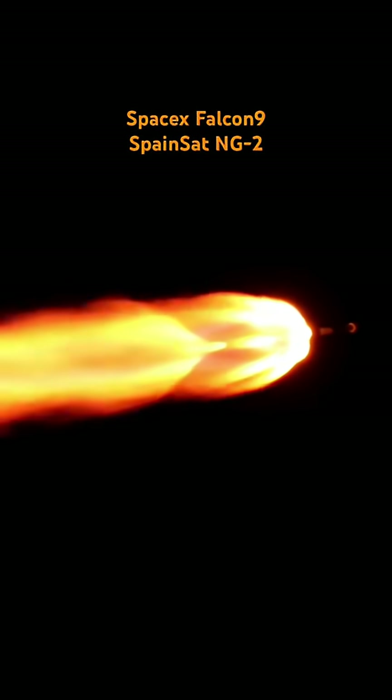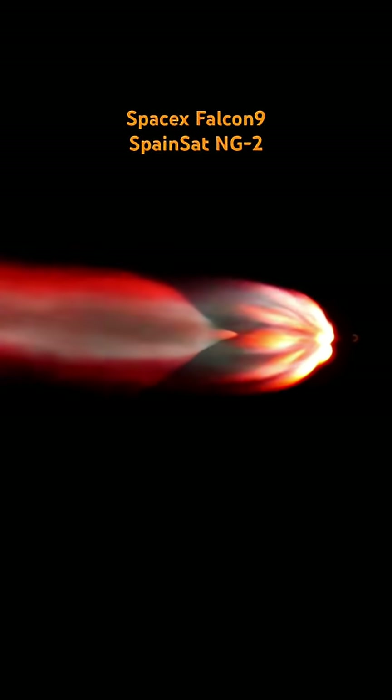In order to achieve orbit and avoid being pulled back to Earth, the Falcon 9 rocket needs to reach a velocity of roughly 17,500 miles per hour horizontally. To assist with this, the first stage performs a gravity turn initiated by a pitch-over maneuver just 10 seconds into flight. The engines gimbal a small amount for about five seconds, slowly turning the first stage into an angled trajectory. This angled trajectory, combined with gravity's pull, will place the rocket into the final horizontal flight path.